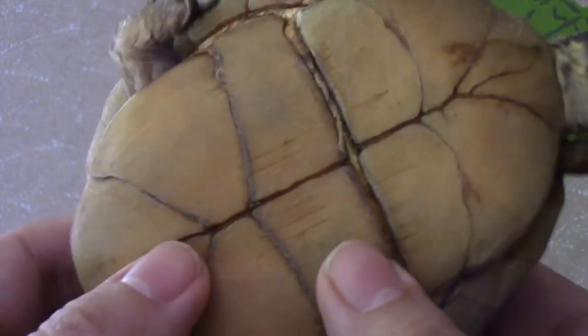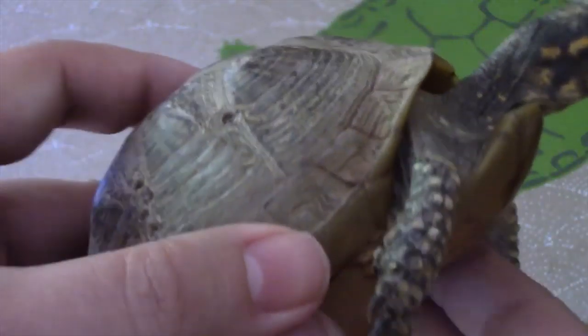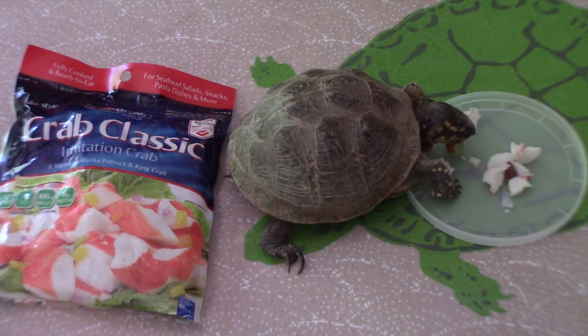This animal is also a female. You can see the bottom of the shell is flat rather than concave. Three-toed box turtles are very easy to feed — this one is eating a combination of grapes as well as crab classic, which is an imitation crab made of fish.